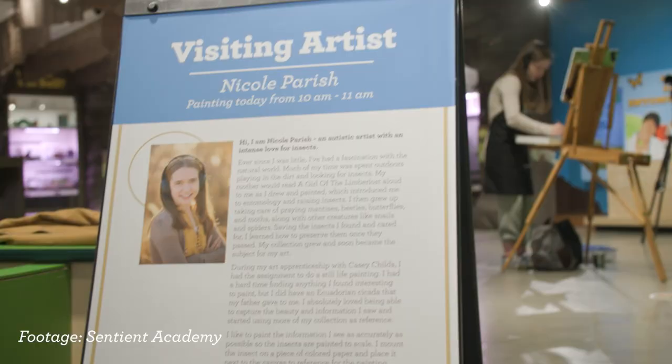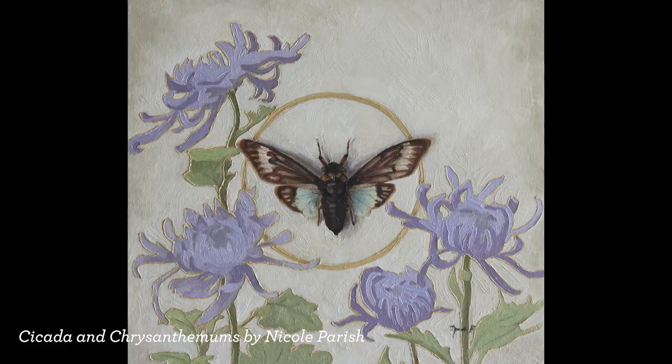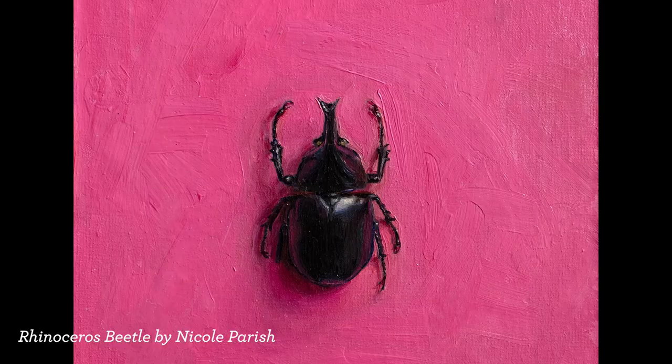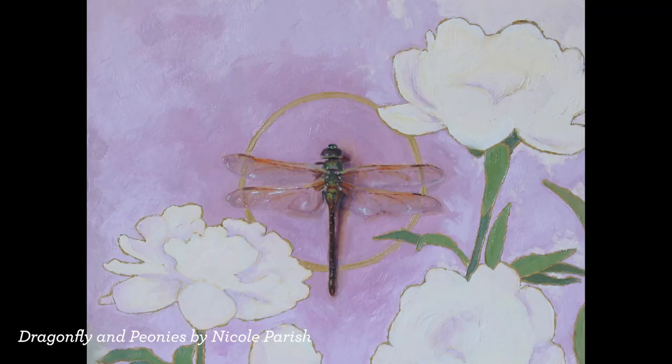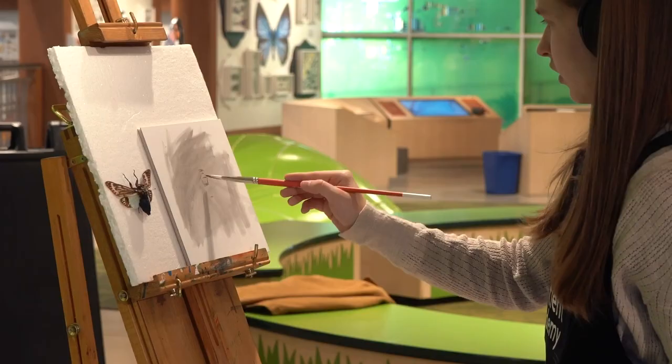Meet Nicole Parrish, an incredibly talented autistic artist with an intense love for insects. Using her collection as reference, she paints beautiful moths, butterflies, beetles, bumblebees, cockroaches, and cicadas. The more insects she learns about, the more her collection expands, and the more paintings she can create.